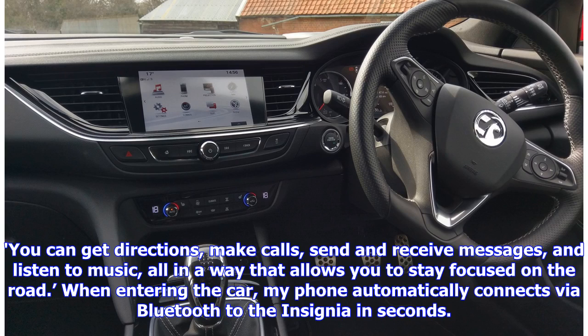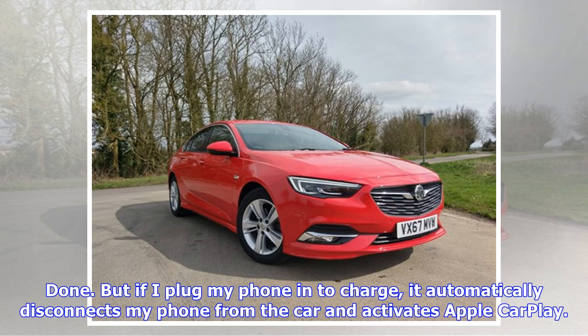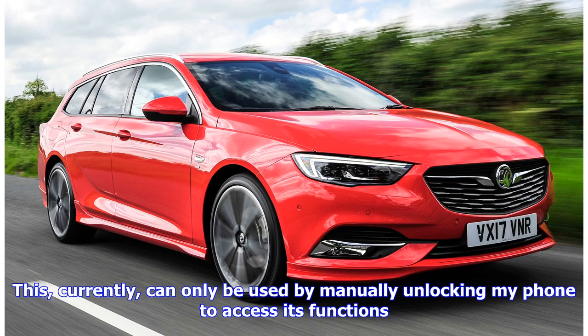When entering the car, my phone automatically connects via Bluetooth to the Insignia in seconds. But if I plug my phone in to charge, it automatically disconnects from the car and activates Apple CarPlay, which currently can only be used by manually unlocking my phone to access its functions.